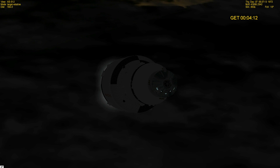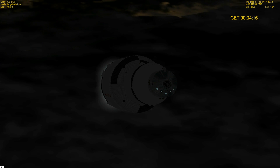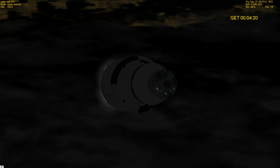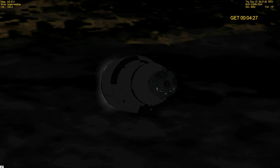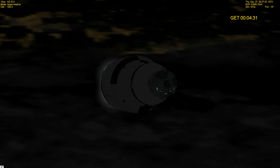You're looking real good, Gene — right down the line. At 4:30 and we're still going on board.